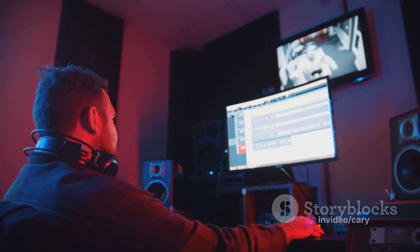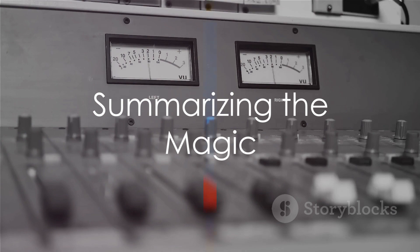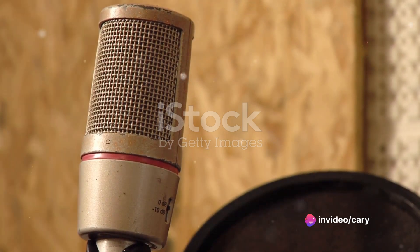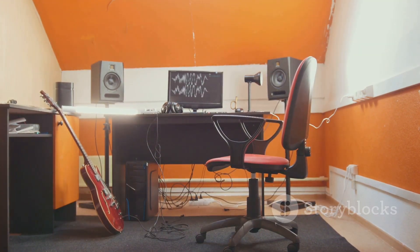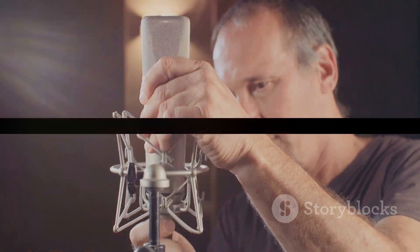This is where the recorded sounds transform into the polished tracks that we enjoy. As we can see, a recording studio is a hub of creativity and technical expertise. At its core, the control room, live room, isolation booth, and post-production all play vital roles in crafting the perfect sound. In essence, a recording studio is a symphony of technology, talent, and passion, creating the music that resonates with our souls.